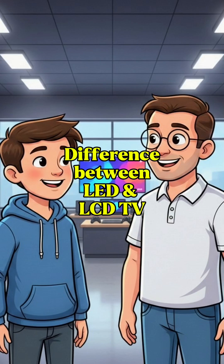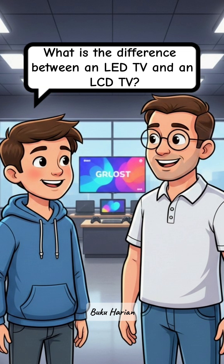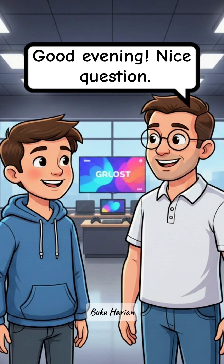Difference between LED and LCD TV. Good evening, sir. I have a question. What is the difference between an LED TV and an LCD TV? Good evening. Nice question.